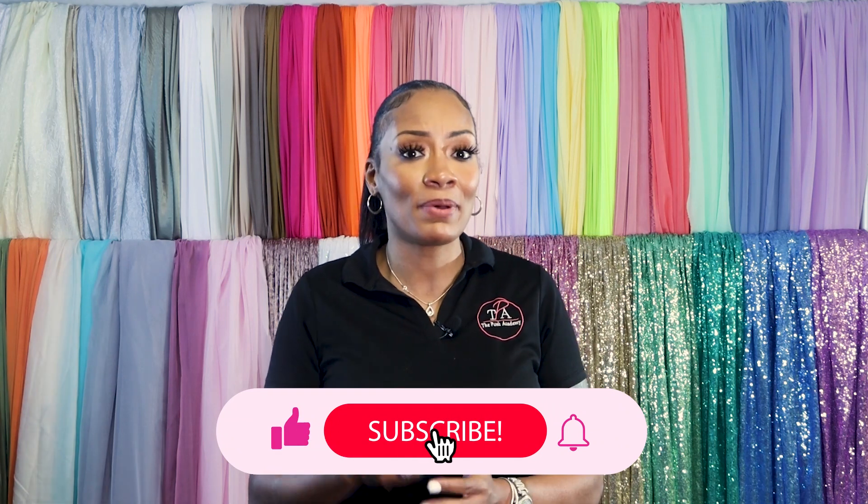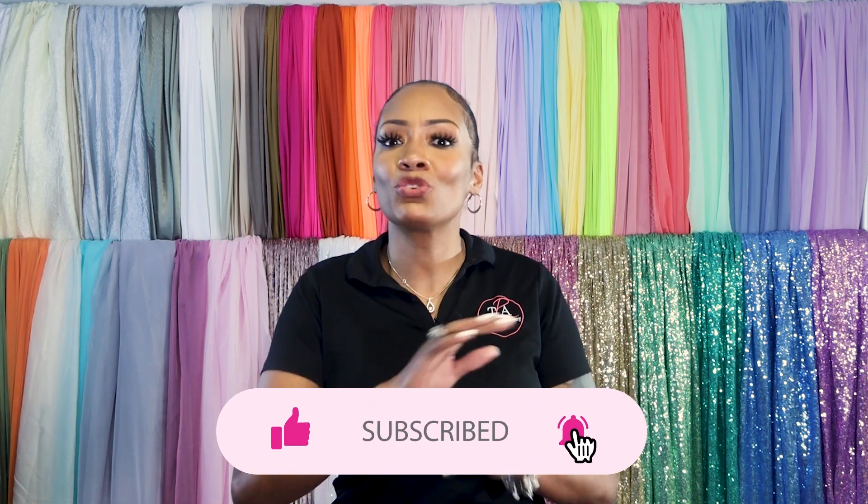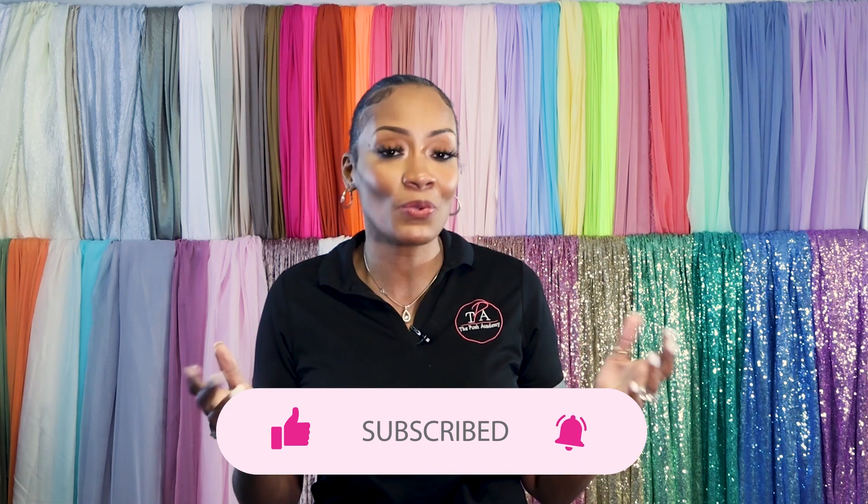Before I dazzle you with the best colors to add to your spring palette, be sure to hit that subscribe button and the notifications bell so that you always have access to the latest and greatest in the world of premium draping. All right, let's get into these colors!